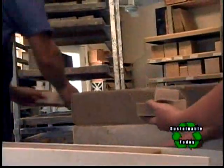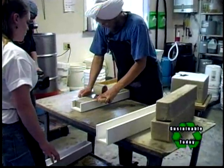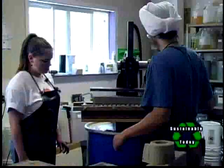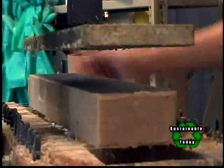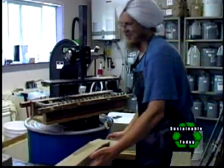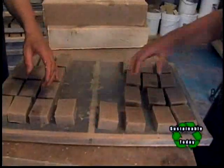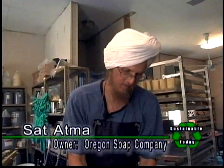We'll throw these shavings on a screen here to dry out as well. These tools are nice because they make the soap a consistent size. This is the final cut — we're going to turn this big brick of soap into 16 small bars. These are going to cure for five weeks, stacked so air can circulate between them.